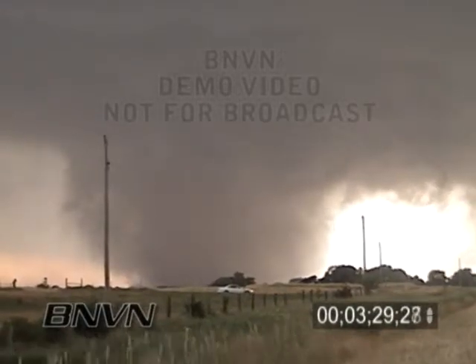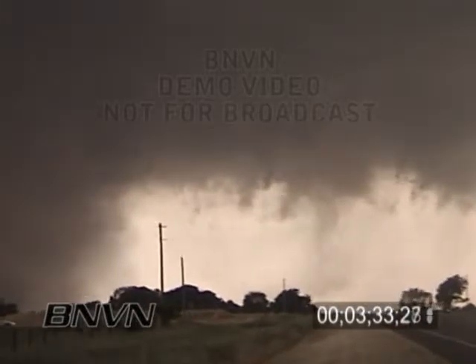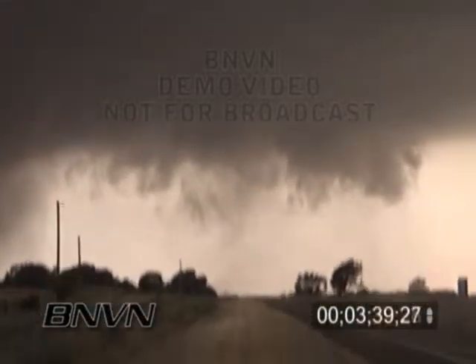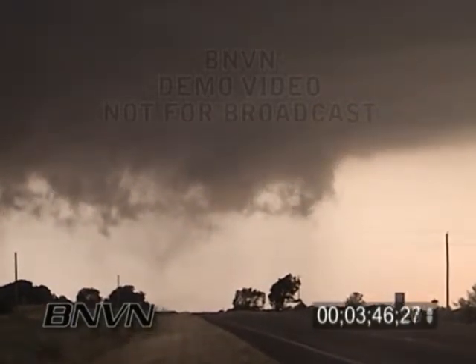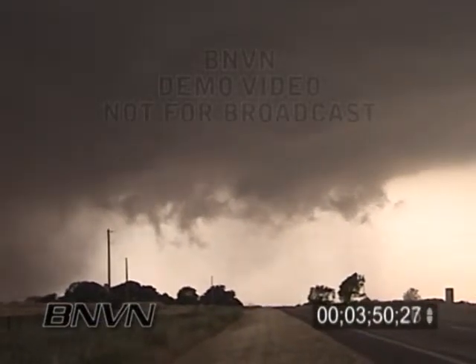This is a very large tornado, seven miles south of Highway 160 — I would estimate four to five miles to the southeast of the community of Danville. Still on the ground and still moving to the north and east. We're still getting some very small hail in this area, but about five minutes ago we encountered half-dollar-sized hail on Highway 160 in Danville. John, back to you.